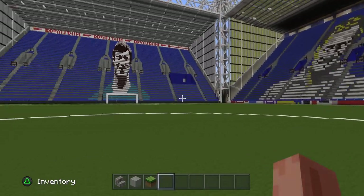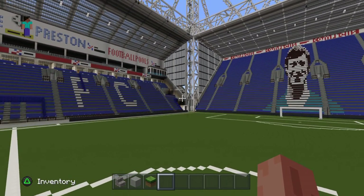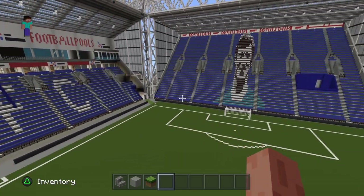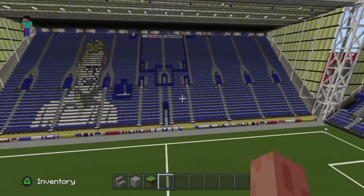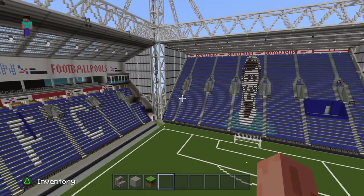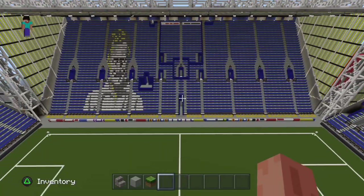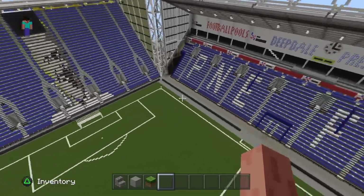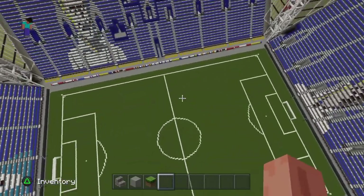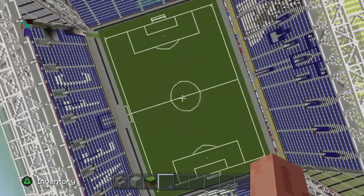Such a nice stadium. Do let me know in the comments what you think of this stadium. There are like five more stadiums that I am going to tour, so please do go and check them out on my channel once they are up. Great credit to the bloke that built this — absolutely amazing work. I will put his link in the description.